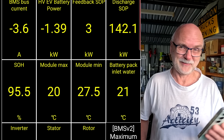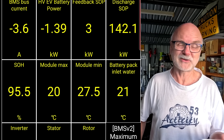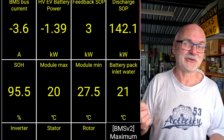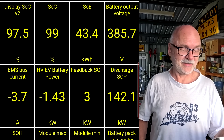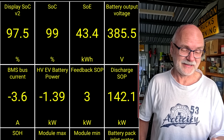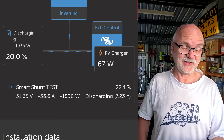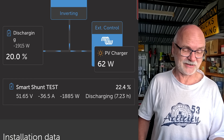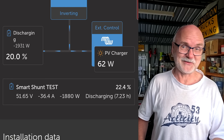I could potentially do a separate video about the BMS of the car — in the Tesla Model 3 as well as in the Aura. There's so much to discover and learn. Let's give it another 45 minutes until we see 100%. Meanwhile, we're down to 20% state of charge according to what the JK BMS reports to the Victron system, and the Smart Shunt test says we are at 22.4% state of charge.